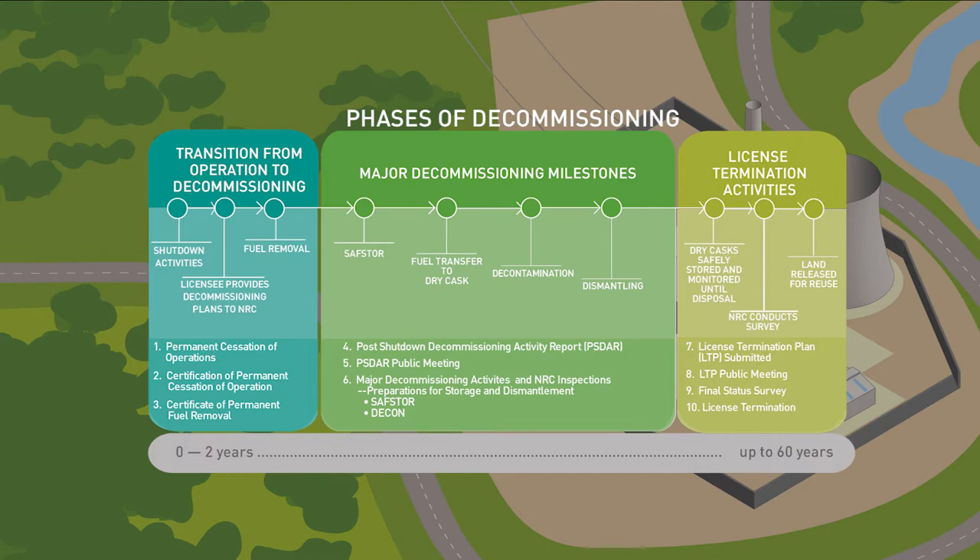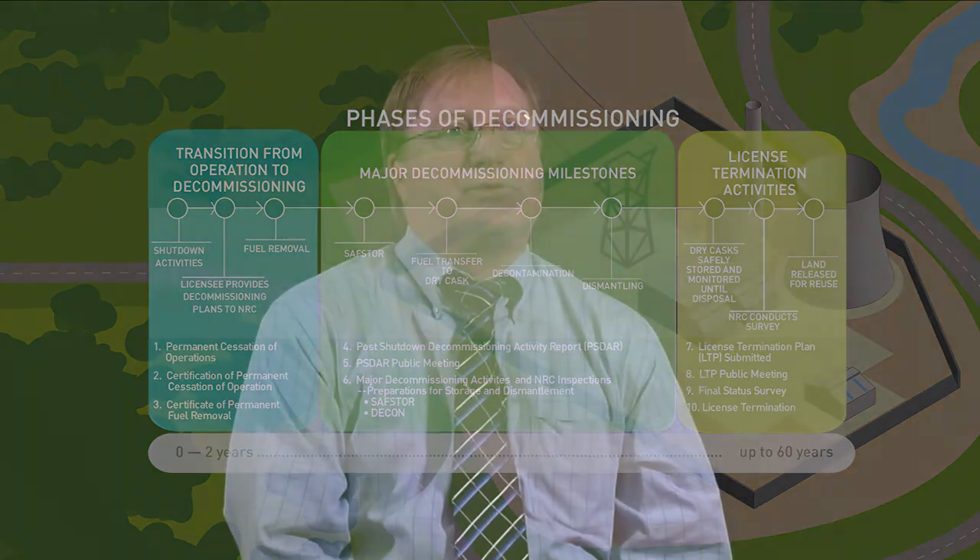Decommissioning is a complex process that can take up to 60 years. Hi, my name is Bruce Watson. I'm the Chief of the Reactor Decommissioning Branch at the Nuclear Regulatory Commission. Decommissioning is the safe dismantling and decontamination of a nuclear facility.